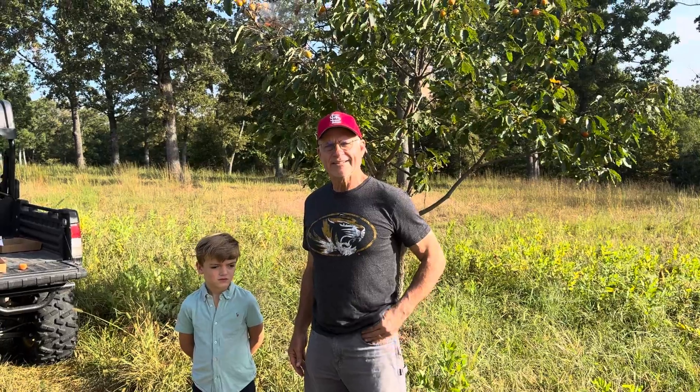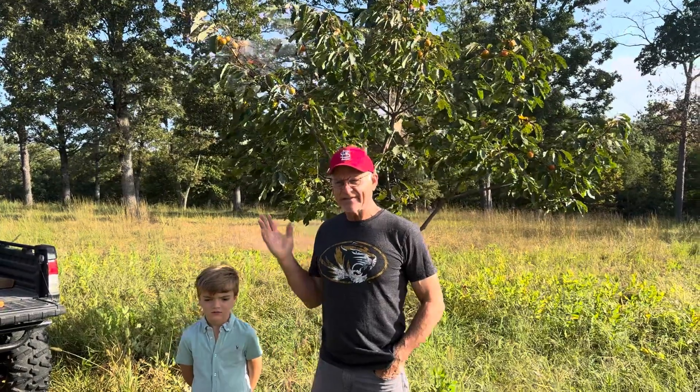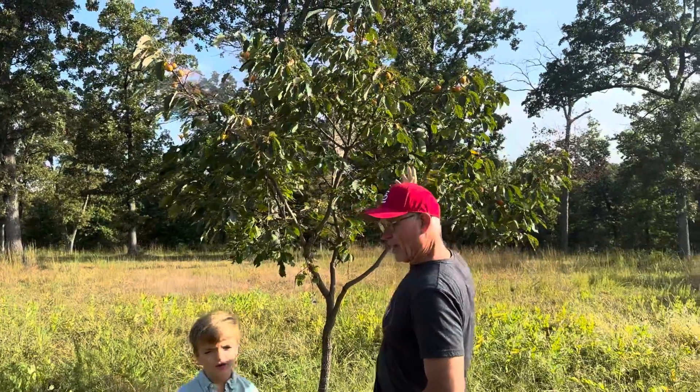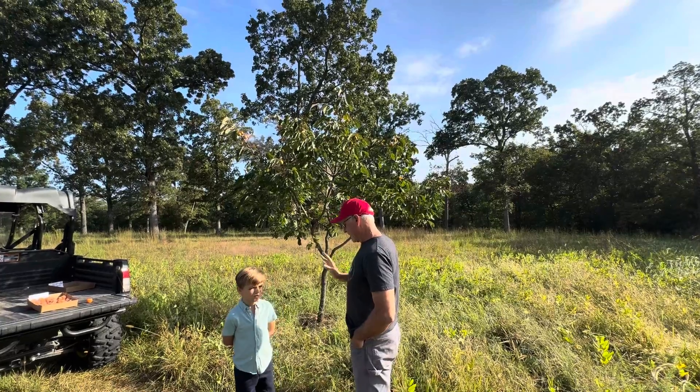Good morning, this is Persimmon Pop again with my grandson Rocky, and we're here at Southwind Ranch. It's September 15th and we are picking our early ripening persimmons. My favorite early variety is Proc — this is a variety called Proc.